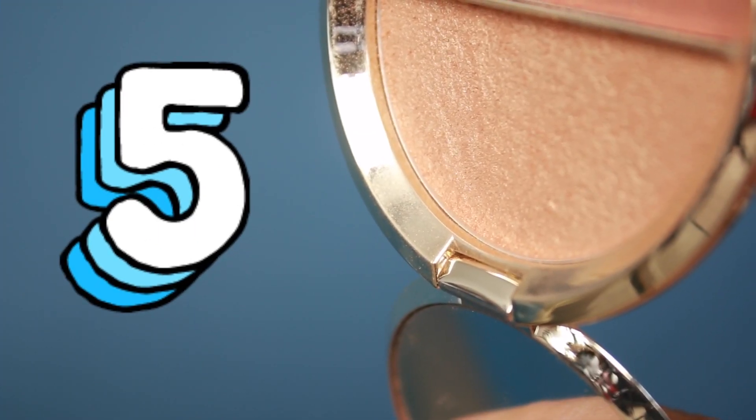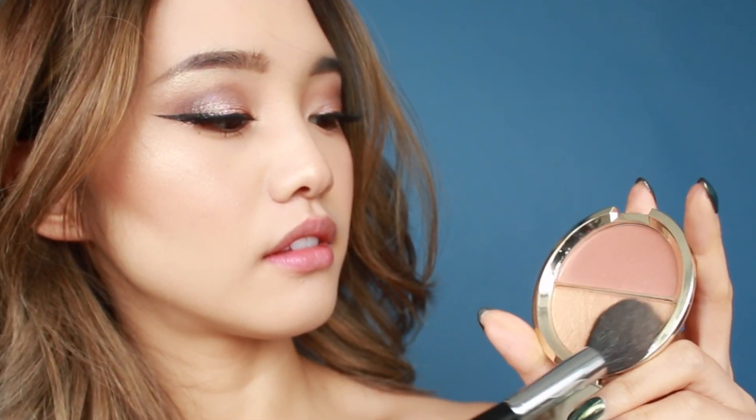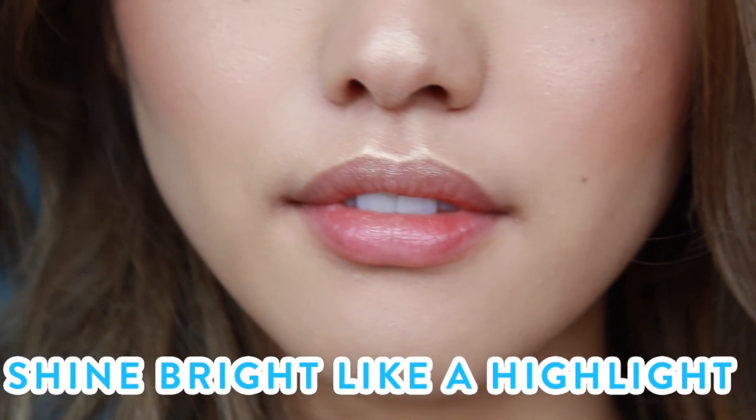Another lip trick I like to do to make my smile a little bit brighter is to grab some highlighter. Then, with a fluffy brush, I dust some on my cupid's bow. If you watched any of my makeup tutorials, you know that I never, ever skip this step. It just gives the illusion that your lips are fuller, and it adds a little sparkle in the lips, which is a nice touch.